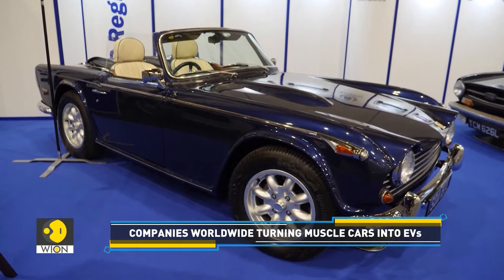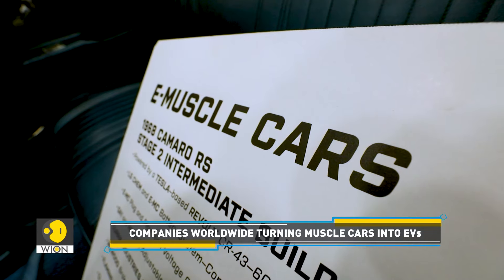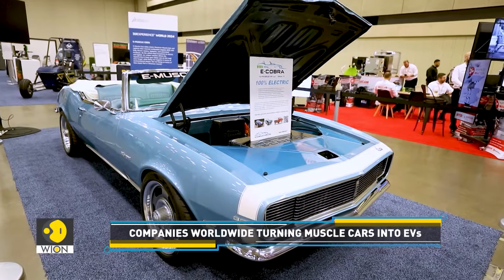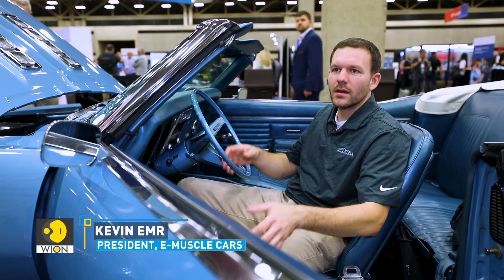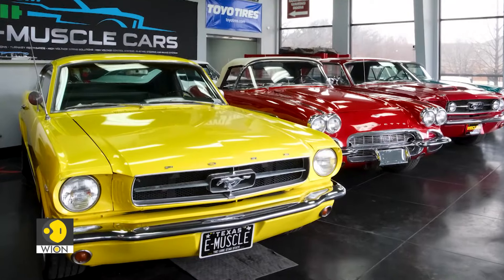Many firms around the world are converting classic cars into electric marvels. US-based E-Muscle Cars is one such startup that is electrifying classic cars. They originally bought several old cars — Mustangs, Camaros, Corvettes, Broncos — classic American vehicles.